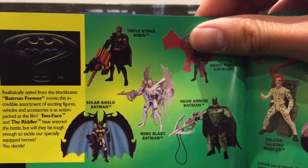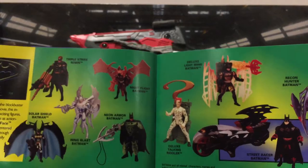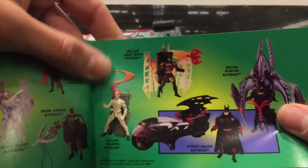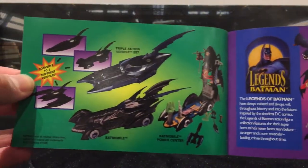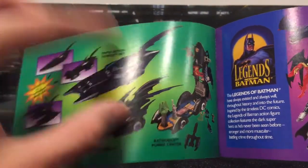Now we've got Batman Forever. What figures have we got here? Triple Strike Robin, Night Flight Batman, Solar Shield Batman, Neon Armour Batman. One thing I love too is back then, all the toys — I guess because they're made by the same company — all fit in with each other. They're the same scale. Now everything's different scale: six inch, three and a quarter, three and a quarter, six and a half, seven inch, eight inch. It's just all over the shop. There's no uniformity, and that to me is part of the problem as well. Look at Jim Carrey's Riddler. The Batmobile — that's pretty sick, I'd love to get my hands on that. Even opening it up looks quite decent — the effort they put into the toys. They make it turn into like a mini Batcave. You do not get that these days.